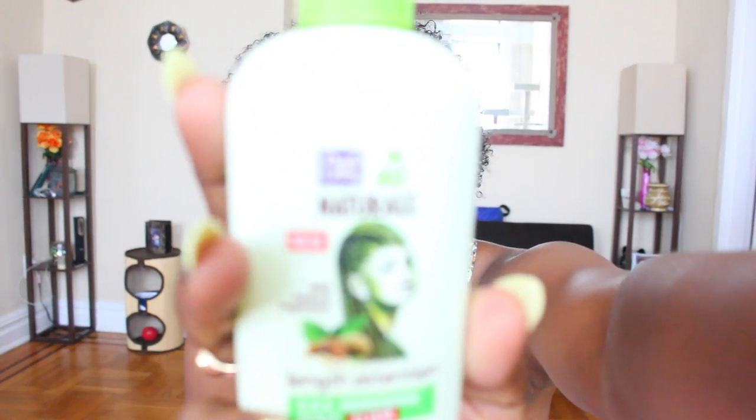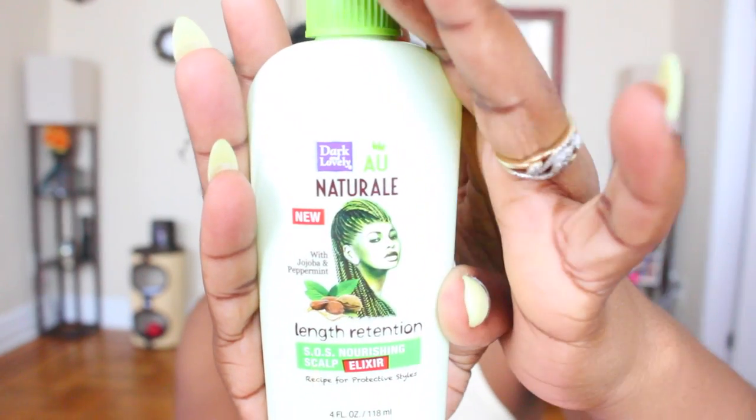Next thing is Dark and Lovely — this is the Dark and Lovely All Natural, new with jojoba oil and peppermint, Length Retention SOS Nourishing Scalp Elixir, and it says it's great for protective styles. There's a little girl on there with braids in her hair. I really love the fact that these companies are starting to recognize protective styles — the two-strand twist, the crochet braid. It is a loose consistency, kind of like an oil, and it's supposed to have properties that help with hair growth.